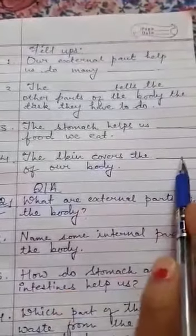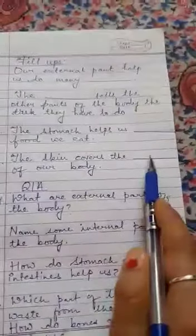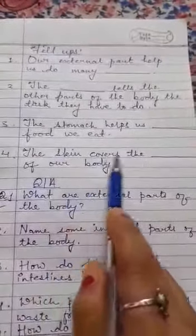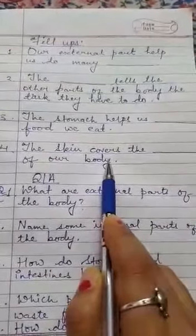Number four: the skin covers the blank of our body. What does the skin cover? The answer is MUSCLES. The skin covers our whole body, and especially the function of the skin is to cover the muscles.